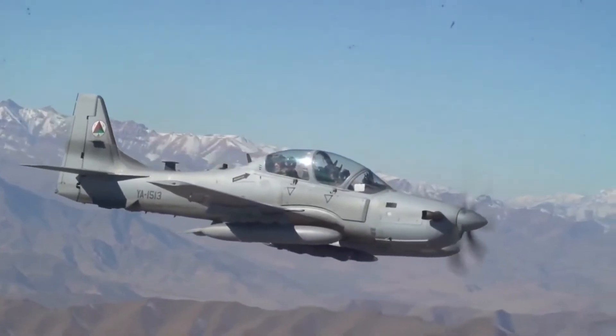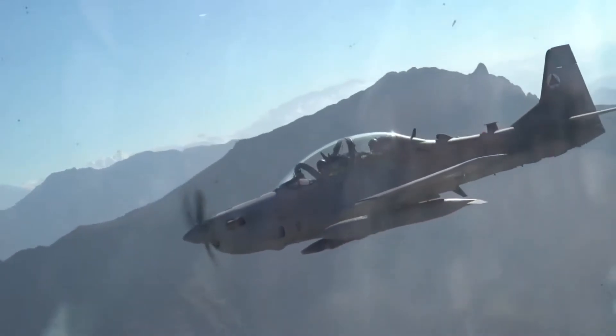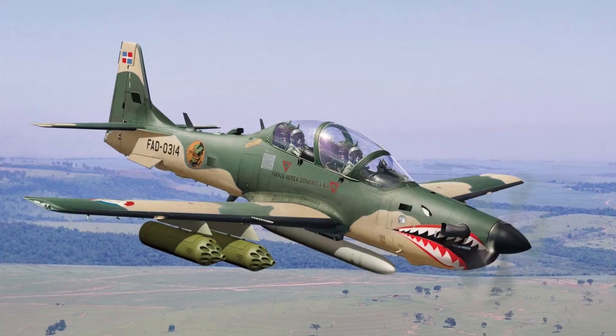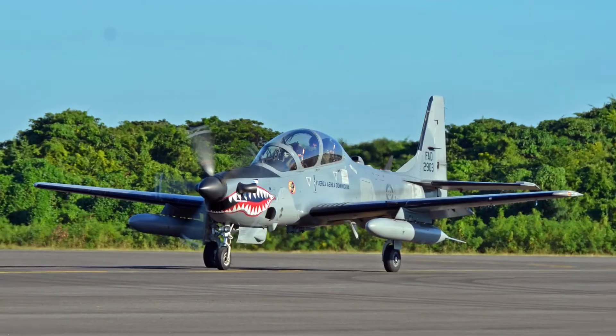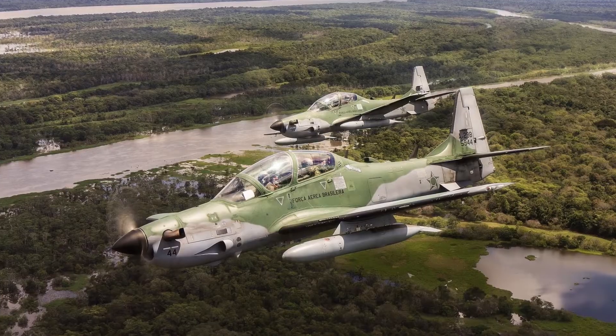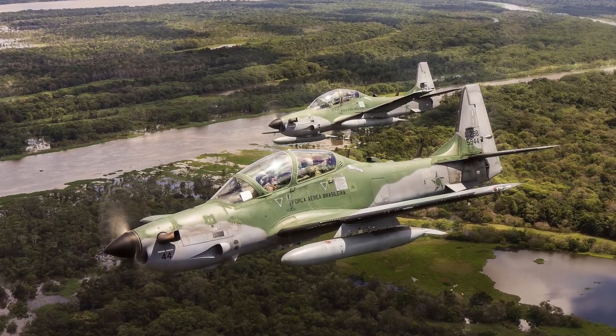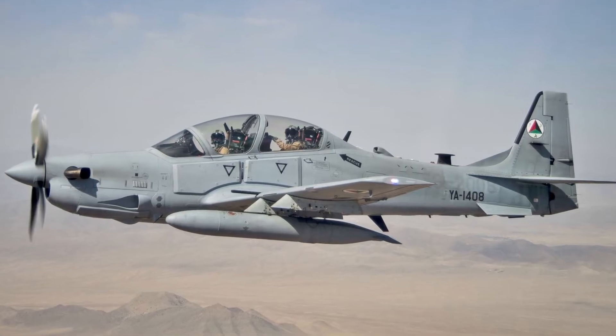The A29 Super Tucano carries a wide variety of weapons, such as gun pods, air-to-air and air-to-surface missiles, precision-guided munitions, and bombs. The engine produces enough power to reach a top speed of 593 kilometers per hour, while the external fuel tanks provide a maximum range of 3,056 kilometers.